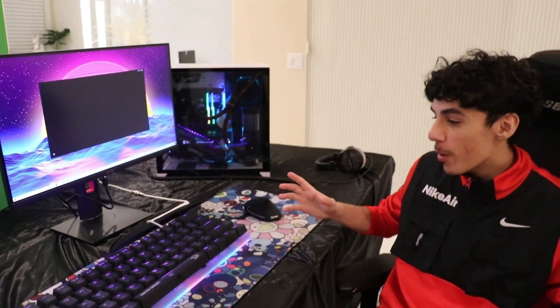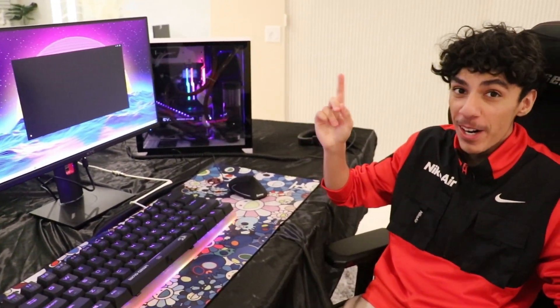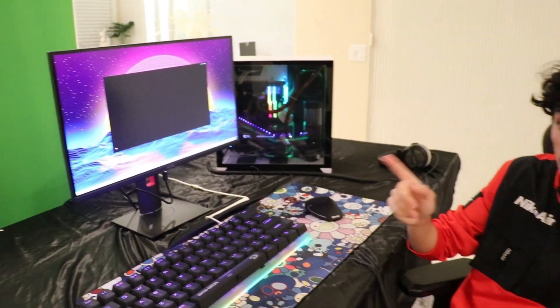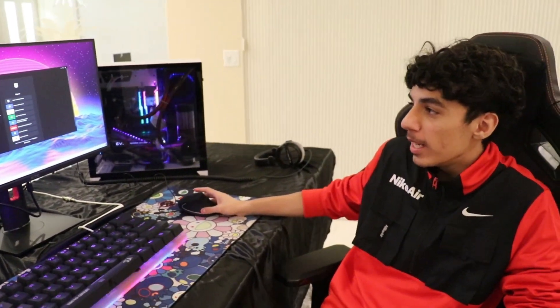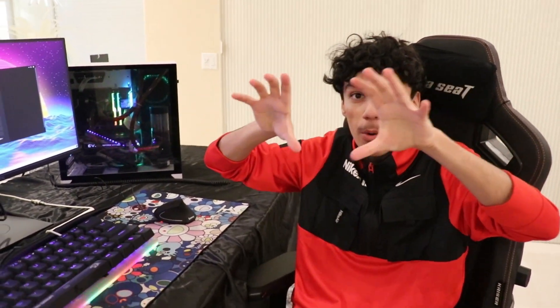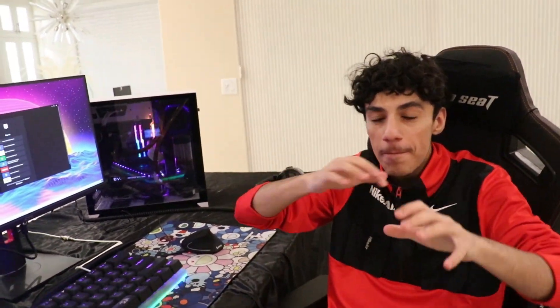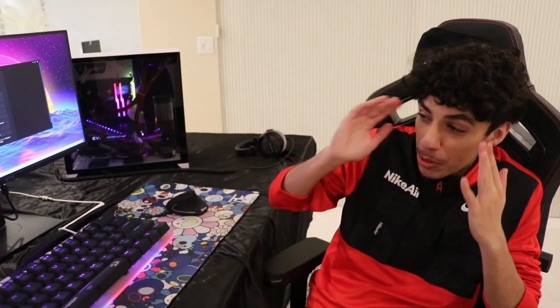All right guys, so we got the monitor working, the keyboard, the mouse, the PC, and everything's hooked up. The monitor is 165Hz with one millisecond response time, and this thing actually feels really, really smooth. I'm about to sign into my Epic Games right now. But this is not my finished gaming setup — we got one more thing to add. Another monitor. So this would be our main one, but we're going to have another one to make it giant. Bro, this KTC monitor blew my mind.